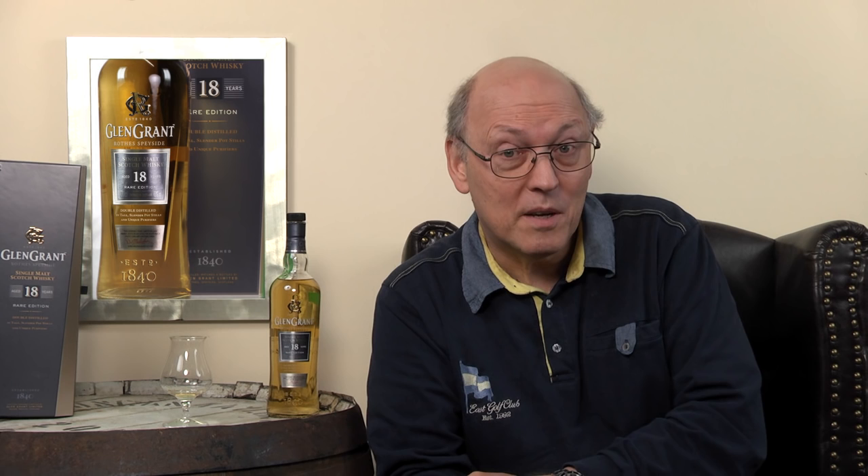Thank you very much for watching. Stay tuned, there's more to come. Feel free to add your comments about this whisky in our forum and our whisky database on Whisky.com.